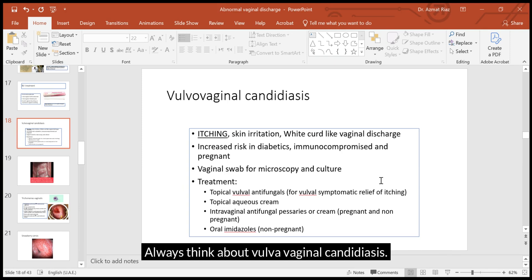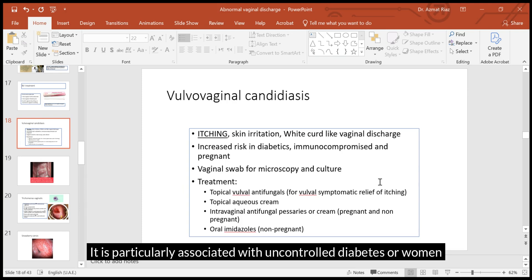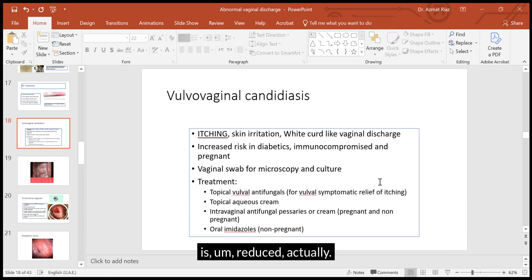So no smell but a lot of itching — always think about vulvovaginal candidiasis. It is particularly associated with uncontrolled diabetes, women who may be immunocompromised, or even pregnancy, because in pregnancy the immune system is reduced.